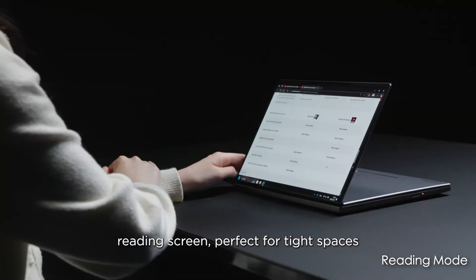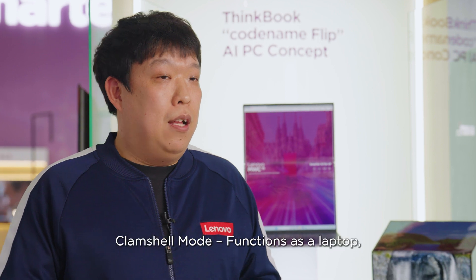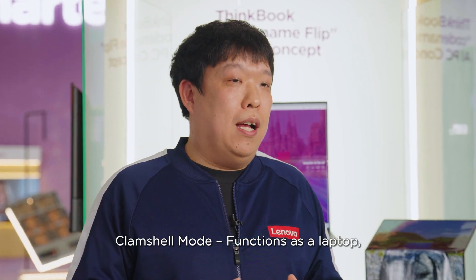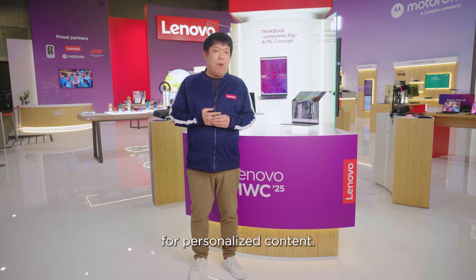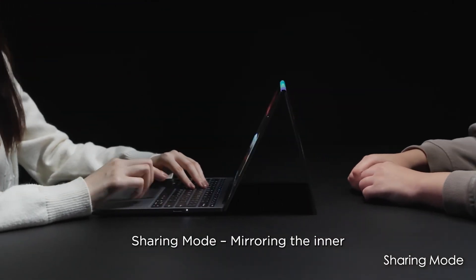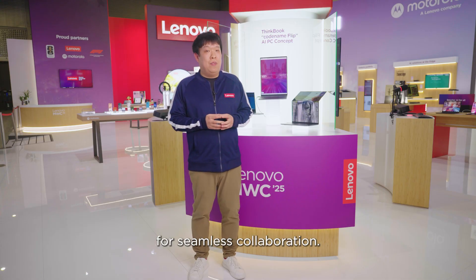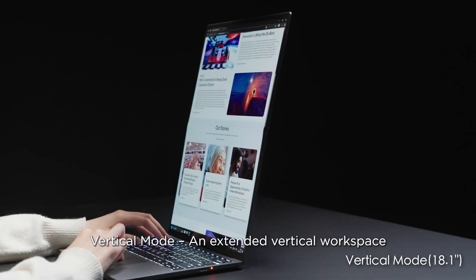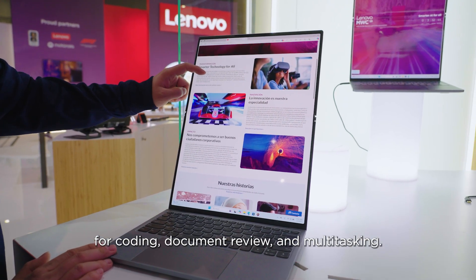Reading mode offers a standalone reading screen perfect for tight spaces like airplane cabins. Clamshell mode functions as a laptop with an outside screen for personalized content. Sharing mode mirrors the inner screen to the outer display for seamless collaboration. And vertical mode provides an extended vertical workspace for coding, document review, and multitasking.